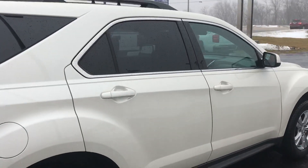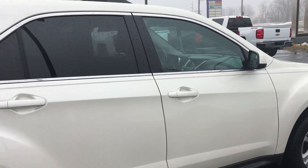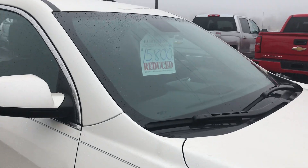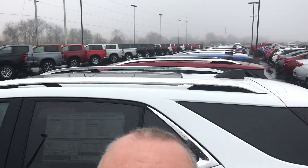Again, 2015 Chevy Equinox LT, front wheel drive, sunroof, 34,000 miles, reduced to 15.8. Ron at Burtness Chevrolet — any questions, feel free to give us a shout, thanks.